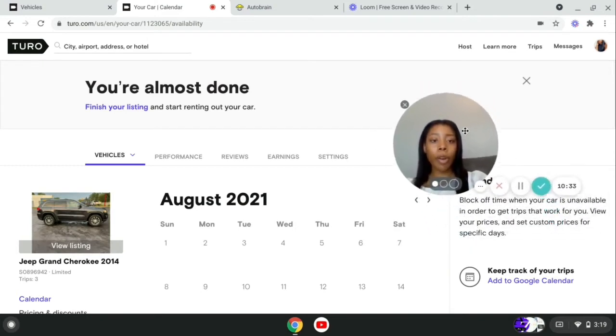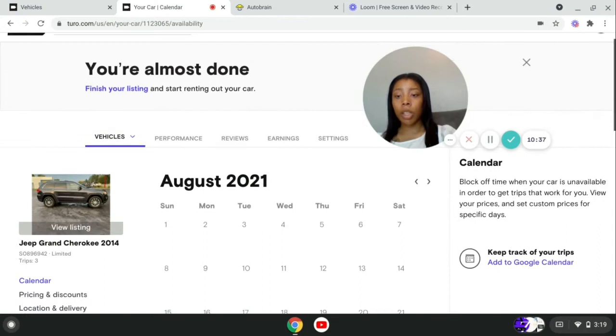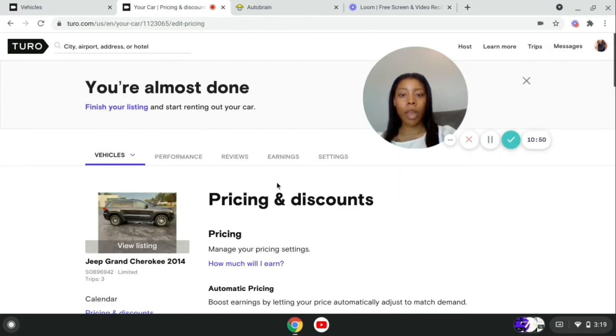Now we're going to go over editing the listing to answer any questions you may have. This is your calendar, where you can see what days you have booked and what days your vehicle is available. It's kind of self-explanatory, so we don't really have to go over that.